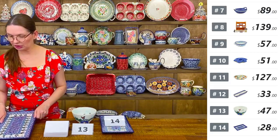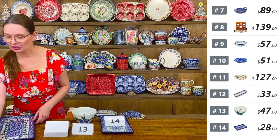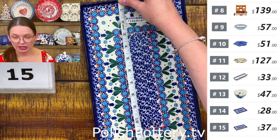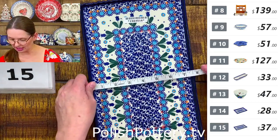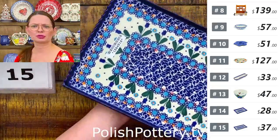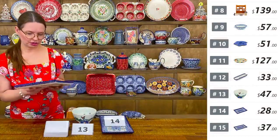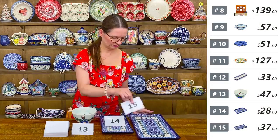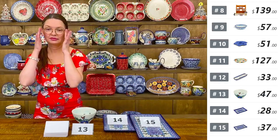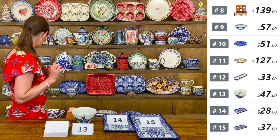Number fifteen is the same Blue Tulip Garden pattern, larger — thirteen and a half inches long, seven and a half wide, $37 tonight. I have only two available. Great serving tray, noticeably larger than number fourteen.